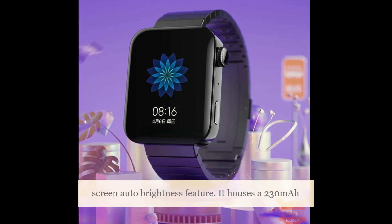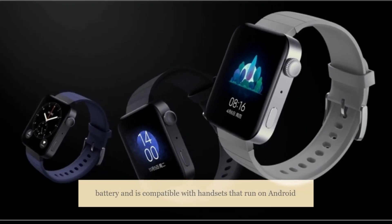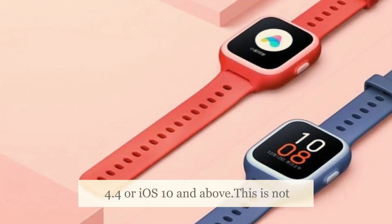It houses a 230mAh battery and is compatible with handsets running Android 4.4 or iOS 10 and above.